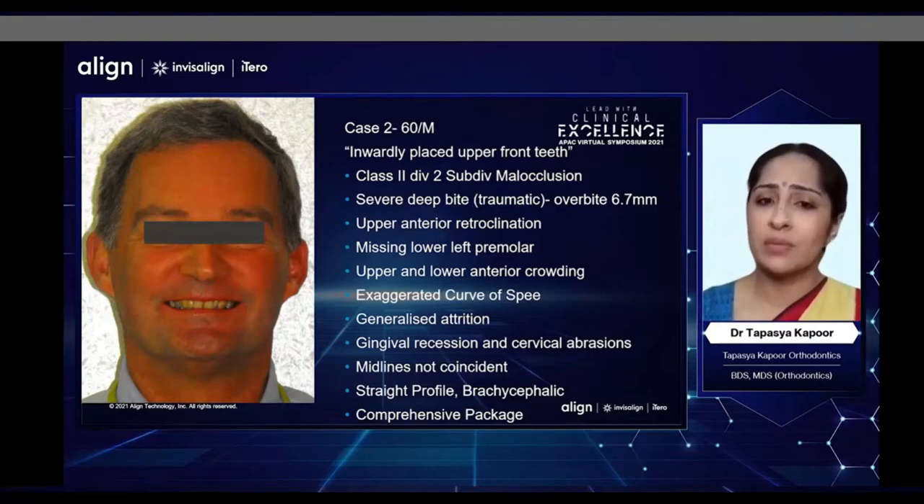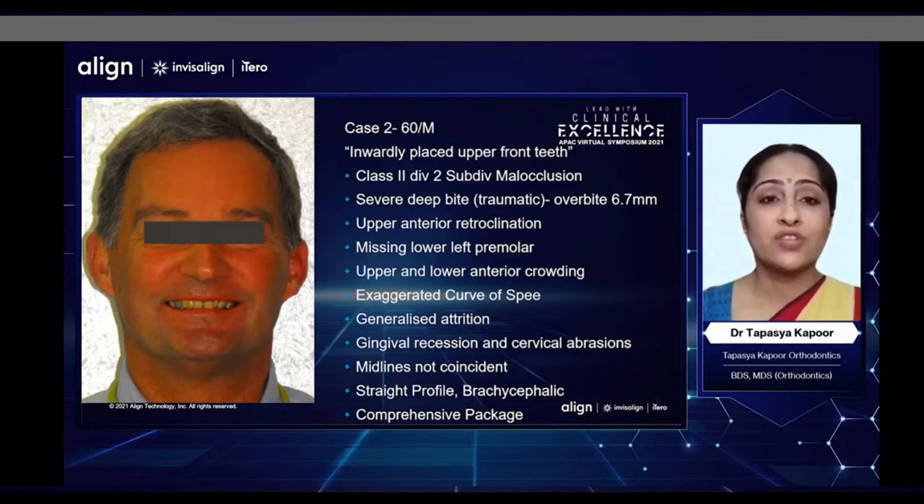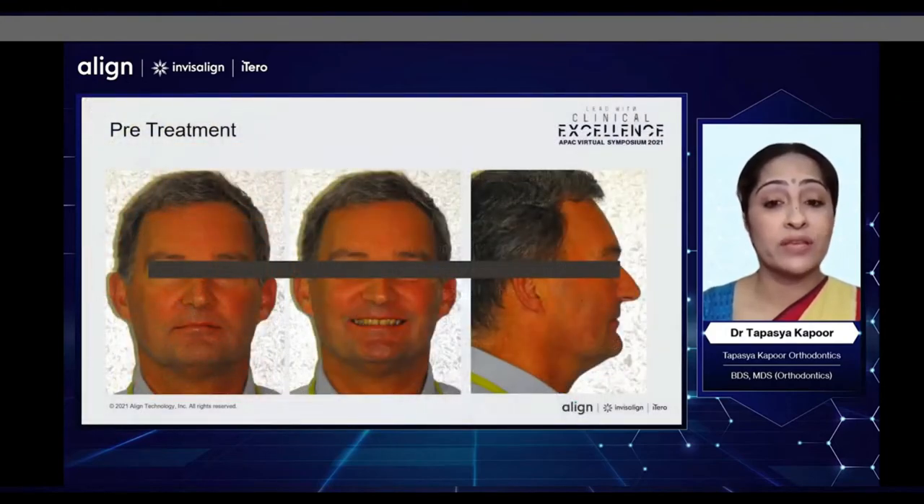My second patient today is similar but also different in certain ways. He is a much older male patient close to 60 years of age, and his chief complaint was that his front teeth are very inwardly placed and he did not like his smile. He had a typical Class 2 Division 2 subdivision malocclusion with a missing premolar in the lower left. His bite was very deep, with an overbite of almost 7 mm. He had severe retroclination of the upper incisors, severe crowding, an exaggerated curve of Spee, a lot of attrition, gingival recession, and cervical abrasions present in several teeth. He was also a brachycephalic facial type.